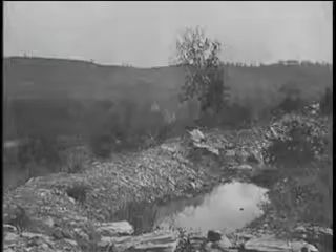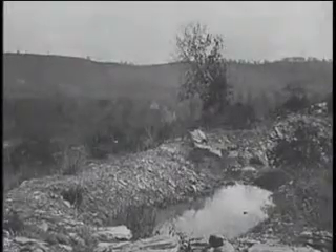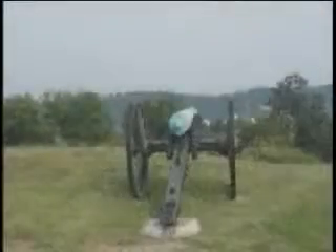The Civil War view from Orchard Knob toward Missionary Ridge, and today's views. On November 23rd, Union troops swept Confederate troops from this hill east of Chattanooga and forced them back toward Missionary Ridge. Today, the hill is covered with Union battle monuments.